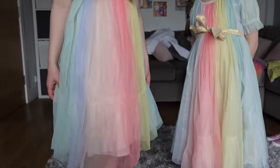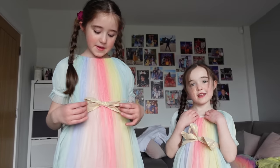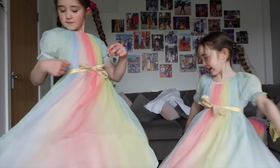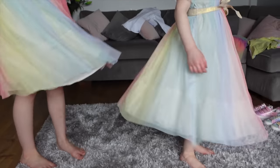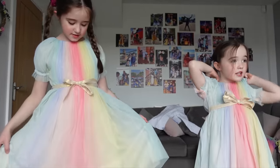Now the girls are trying on the Bowden dresses I got as possibilities for the wedding. What do you think, girls? 'Perfect.' 'Perfect.' Can we have a twirl? Wow - those are gorgeous! You can wear those to the wedding, but would you wear them just generally too? 'Yeah!' And get lots of wear out of them? Excellent.